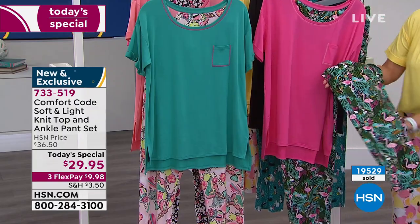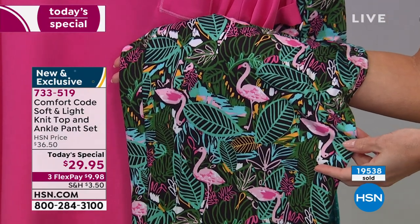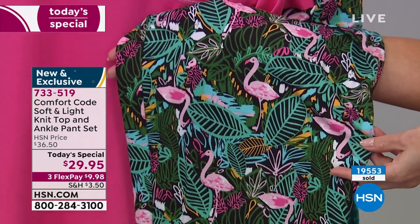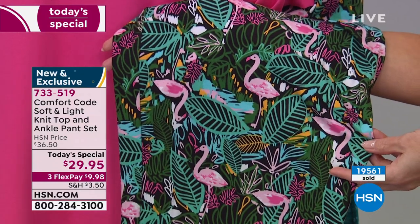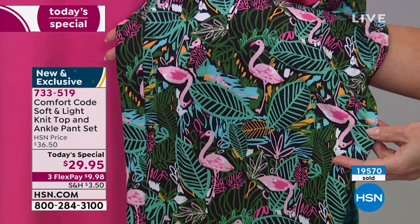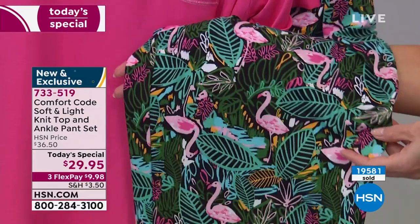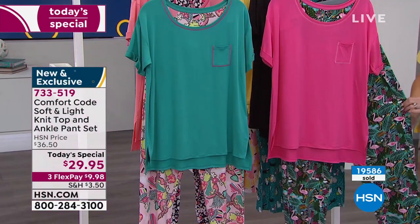Let me show you the flamingo — we'll get some nice close-up shots. We've sold 19,500 of our today's specials and now we have less than 1,000 of the flamingo. It has this beautiful black background with shades of forest green, emerald green, teals, pinks, and blush. Those beautiful little flamingos just standing there — I love that tropical vacation vibe. It comes with the pink tee.